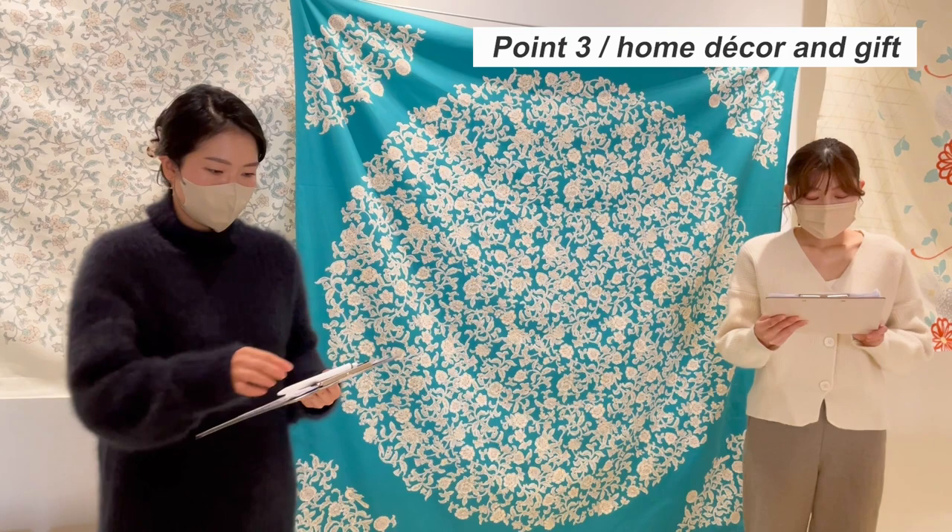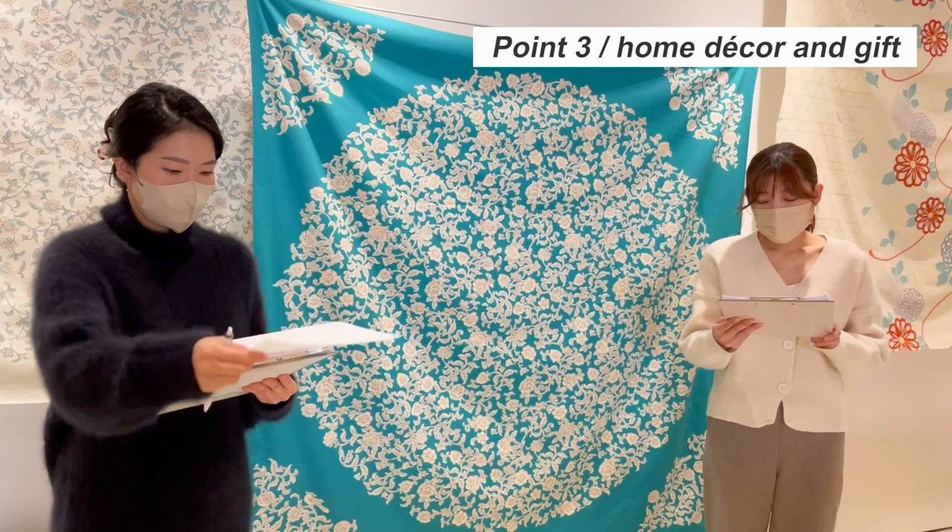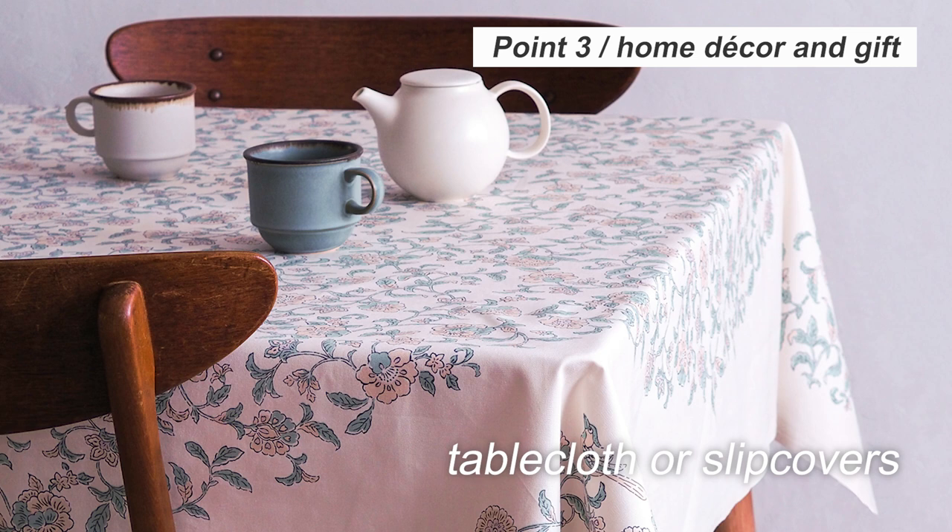The third key point is home decor. The design is chic and nicely fits home decor. Please enjoy using it as a tablecloth or slipcovers. Many of our customers actually use Kimono Tsutsumi as interior decoration in their rooms.